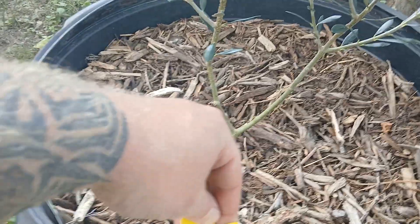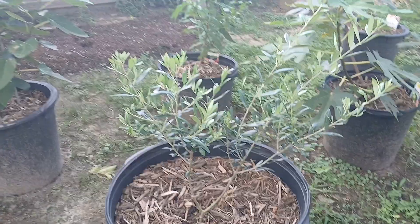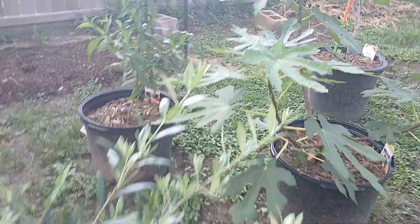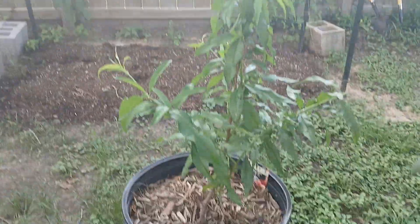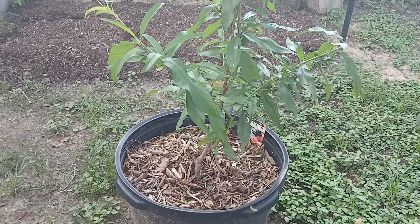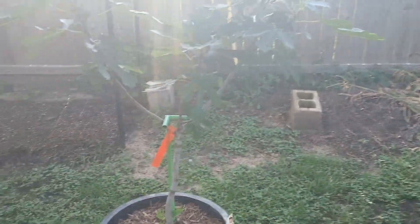And this is our Bikini olive, it's looking real good. Our peach over there — no name peach, it just says peach, Florida King maybe. And this is our Olympian fig, looking really good as well.